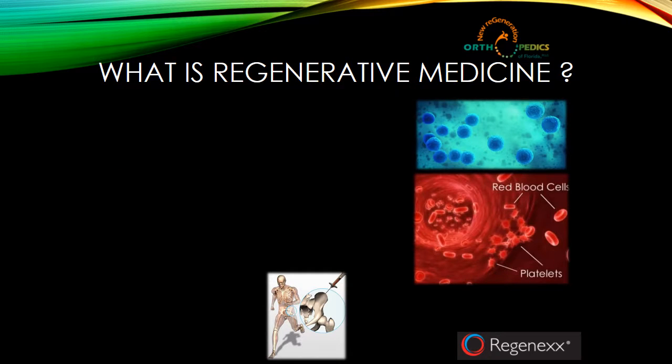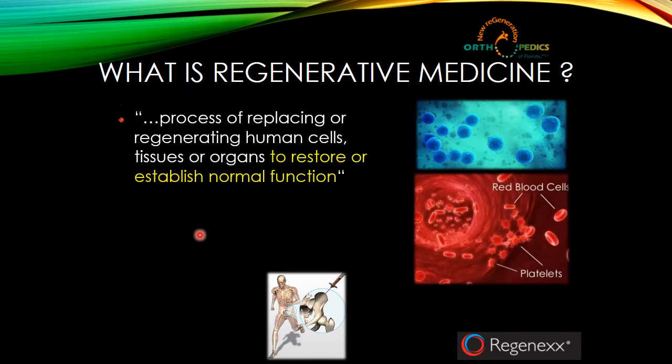Let's start off talking a little bit about what is regenerative medicine. This is a new concept. Regeneration is a process of replacing or regenerating human cells, tissues, or organs to restore or establish normal function. That's the definition we can use.